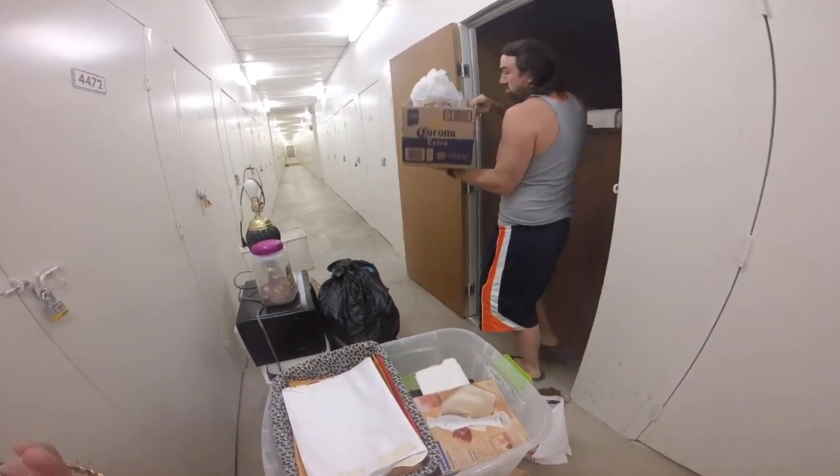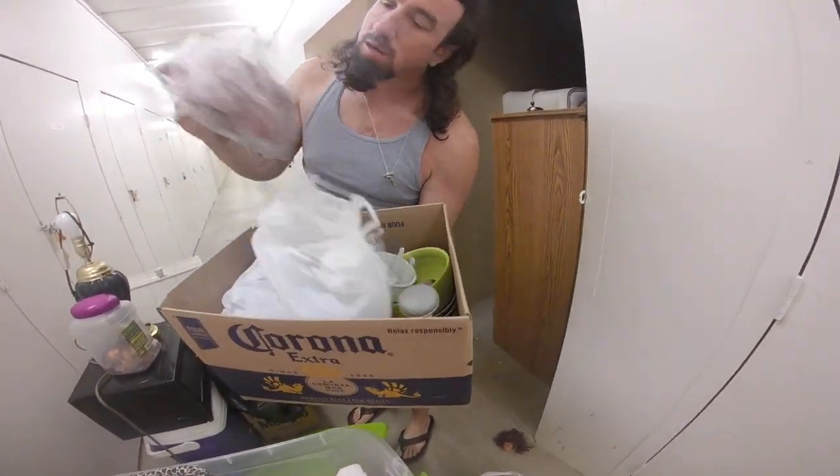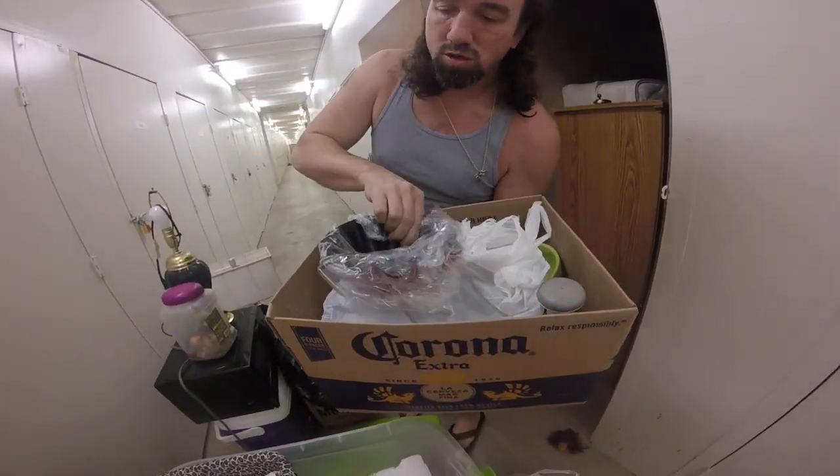A little chopper. Some dishes — tortilla bowls.